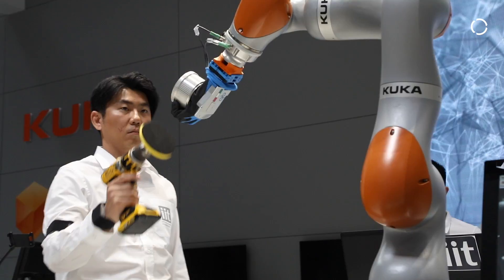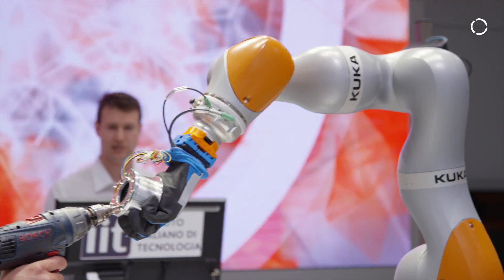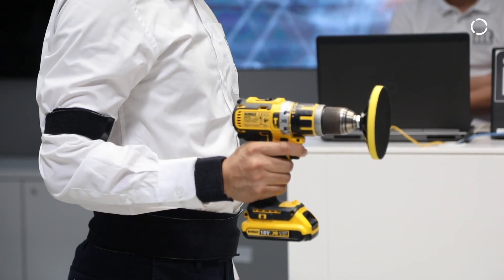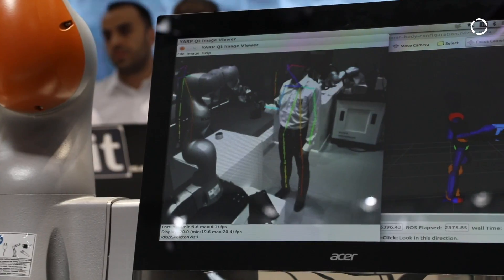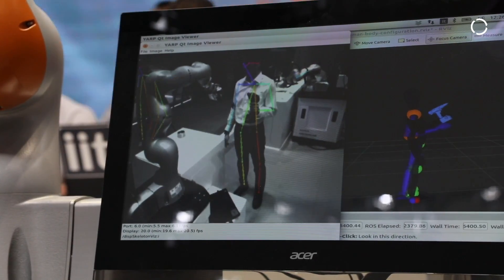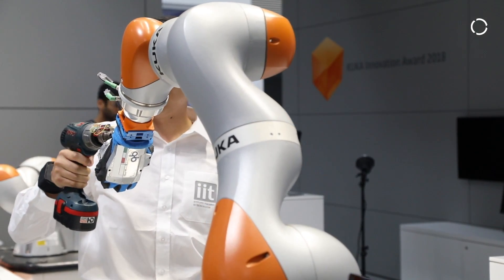They combined many different things — they had vision, they had the dynamic model of a human, they had the KUKA LBR iiwa and adaptive impedance control. They developed an application where they monitor the postures of humans and then have the robot adapt in a way that the human's posture is as ergonomic as possible.